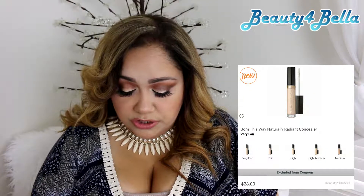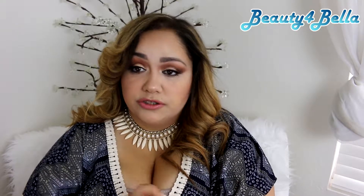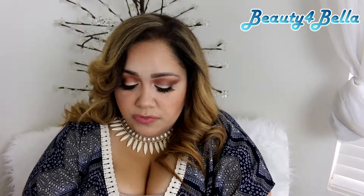The next one is the Too Faced Born This Way concealer. This is another newly released one and I believe you can get it at Sephora and Ulta. It's a little bit on the thicker, creamier side, and I do like this one as well. The coverage on it is definitely medium to full.